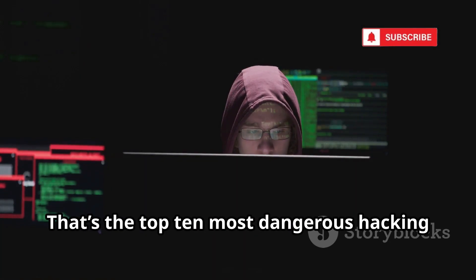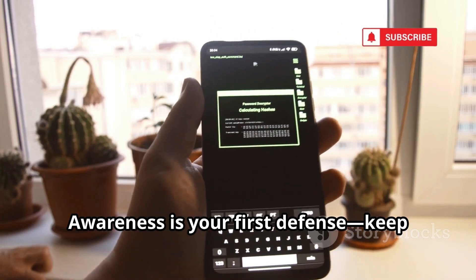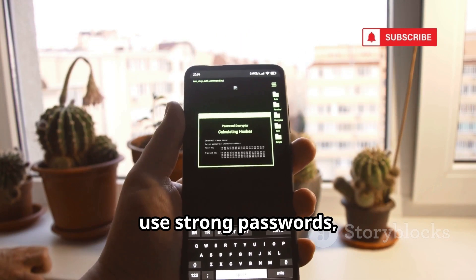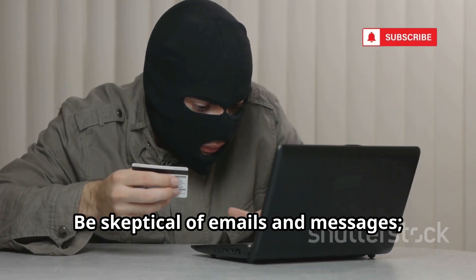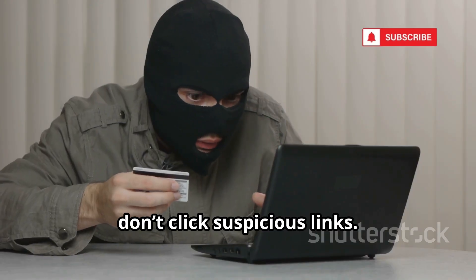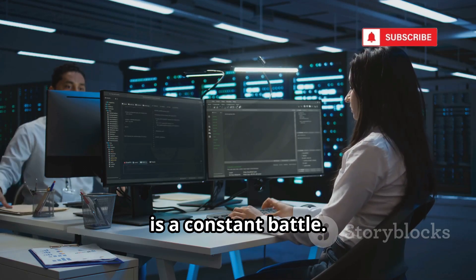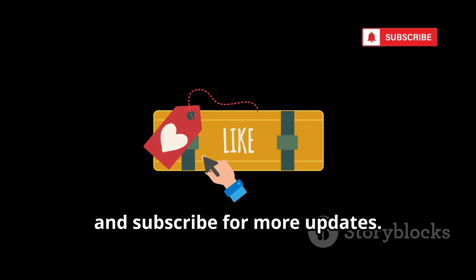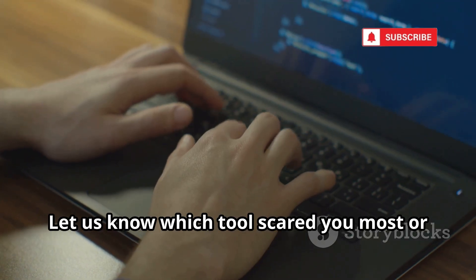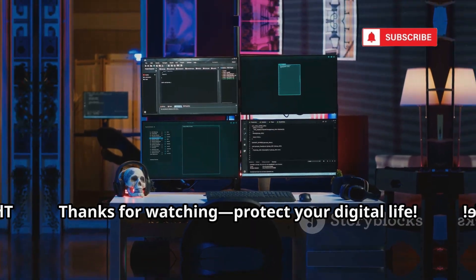That's the top 10 most dangerous hacking tools of 2025. Awareness is your first defense. Keep software updated, use strong passwords, and enable two-factor authentication. Be skeptical of emails and messages. Don't click suspicious links. Stay informed and vigilant — cybersecurity is a constant battle. If you found this helpful, like, comment, and subscribe for more updates. Let us know which tool scared you most or what topics you want next. Thanks for watching. Protect your digital life.